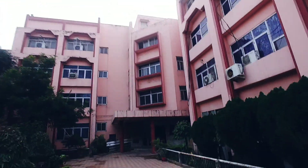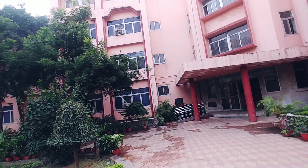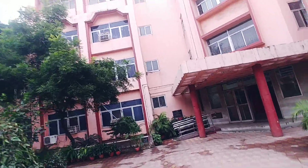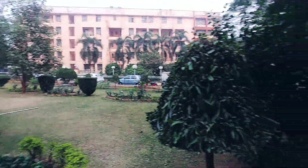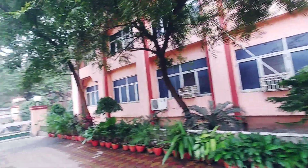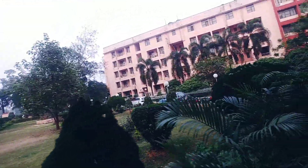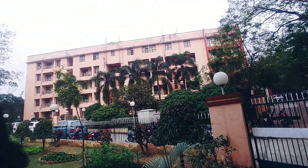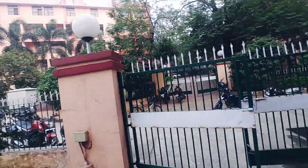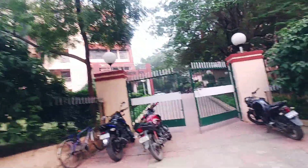This is the computer science department. Today I will be showing you just the outside of all departments, because inside they have got privacy issues. Here also you have gardens. That is the CDC, our career department. This is the CDC branch.